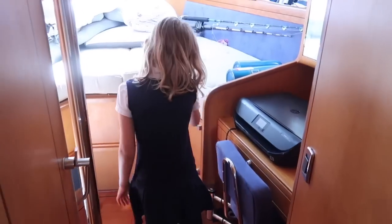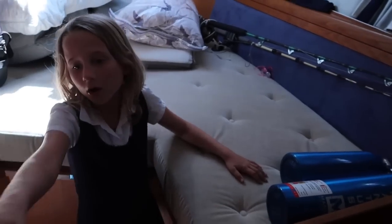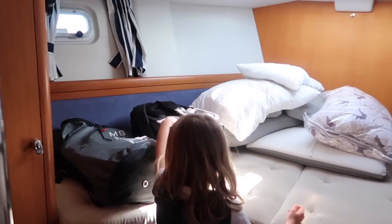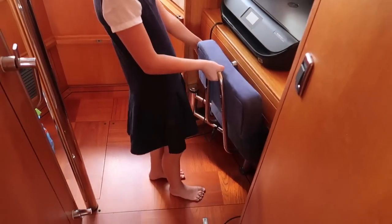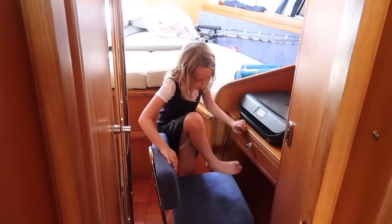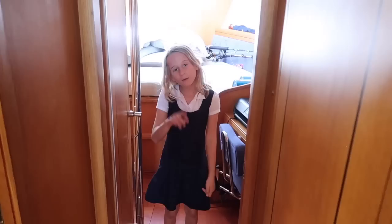So here's another bedroom but we use it as a storage place — it's usually daddy's place for gear and equipment. This is also where I was showing you the drum anchor. There's also a chair right here. Oh, it's dark in here — yay, the lights!